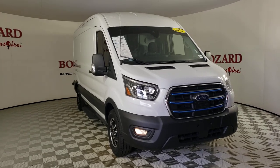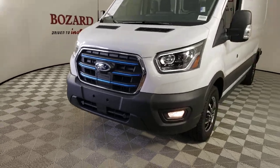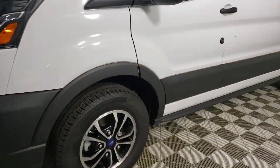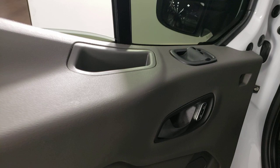Can you see yourself in the 2023 Ford Transit? With less than 5,000 miles on the odometer, this vehicle provides excellent value. Here's a Ford Transit, the passenger and cargo carrier that's adaptable to meet your unique needs.